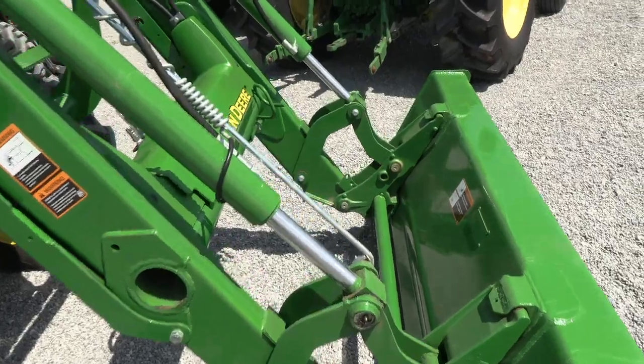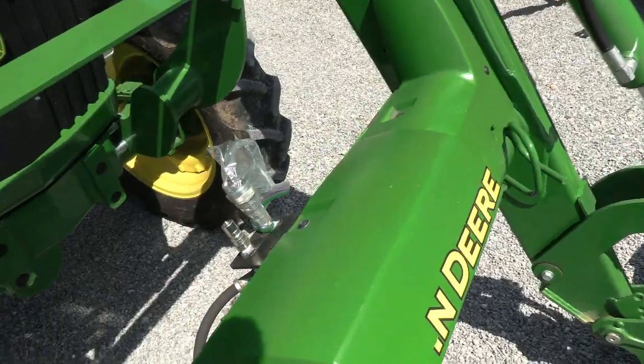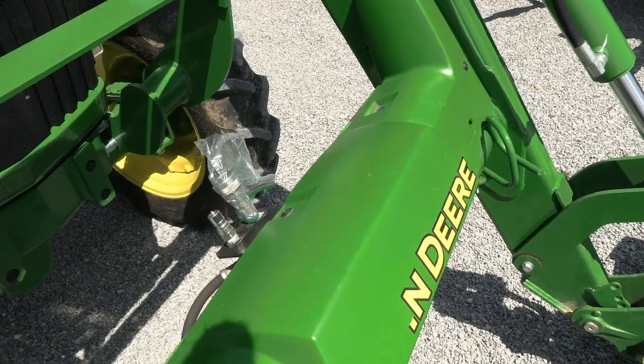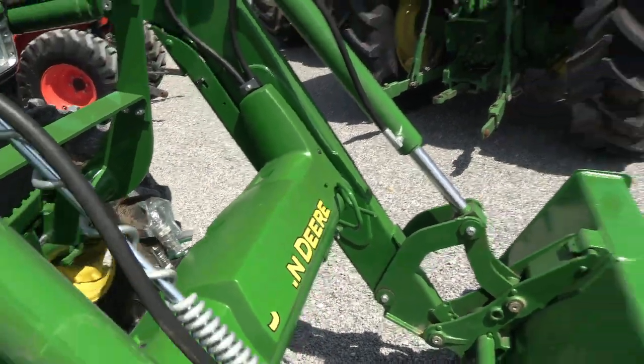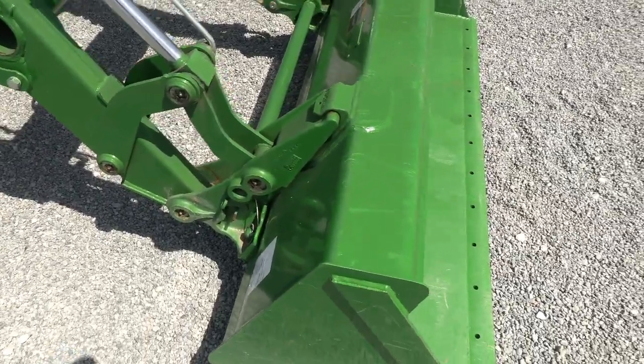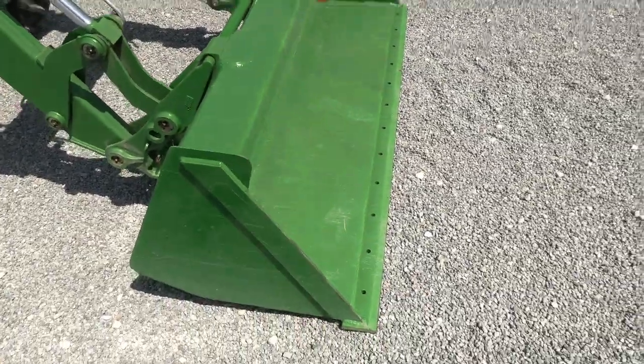The loader is plumbed for a third function. It's got the button right on the joystick to operate that third function, so you can easily hook a grapple, bale squeeze, anything of that nature up front. It's got the John Deere H240 hookup for your bucket connection and a six-foot heavy duty front bucket.